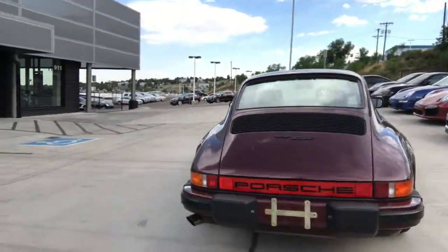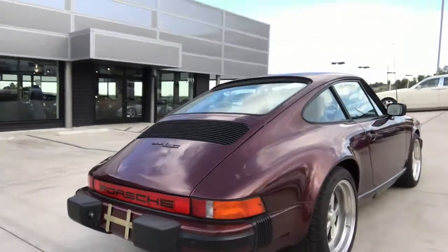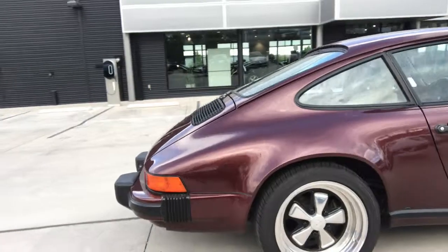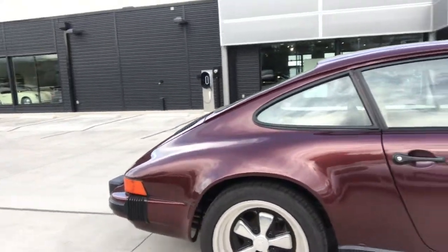You can see that the body is in incredible condition. The wheels look amazing and it looks like it has brand new rubber on there as well.